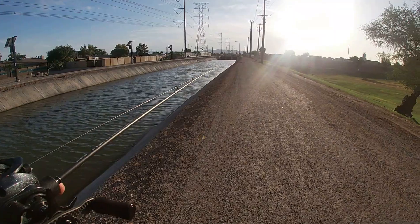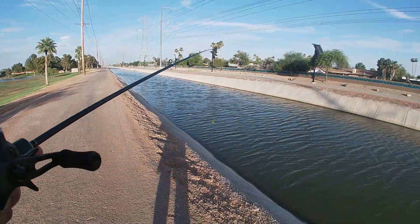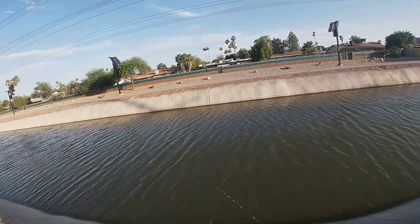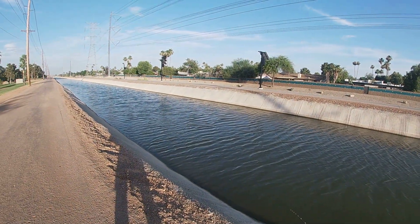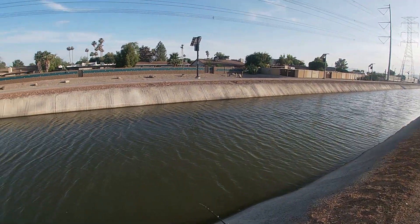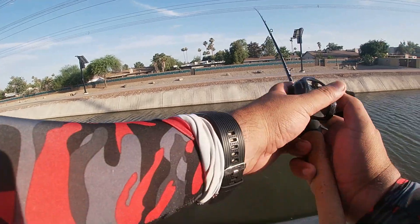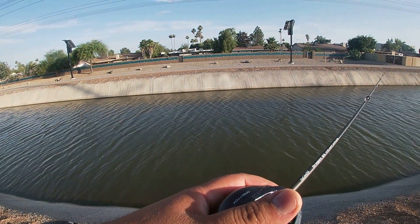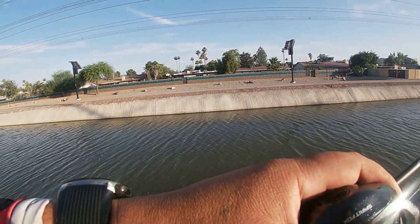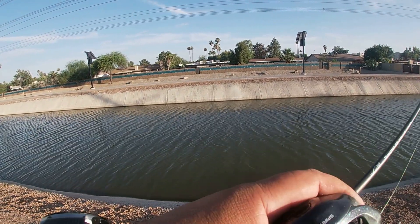Good afternoon folks, welcome back to another episode of Third Day Angling. We're at a canal here in Chandler again. Got the BFS setup, gonna be throwing the Metacrawl. The bank is a little steep here — about a seven-foot drop to the water with this limber rod — so kind of curious how it's going to play out trying to land these fish with this light setup.